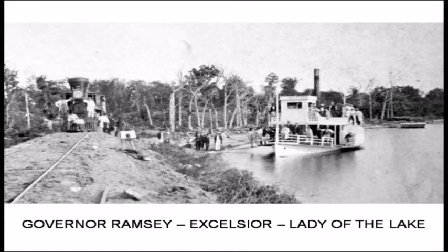Here you can see the boat in Wayzata on August 25, 1867 — the Governor Ramsey, then called the Excelsior, was meeting the very first train to Lake Minnetonka. That was really the start of a very progressive steamboat transportation company around the lake. Later in 1867, the St. Paul and Pacific Railroad purchased the boat and renamed it the Lady of the Lake.